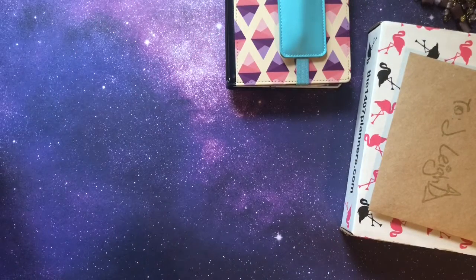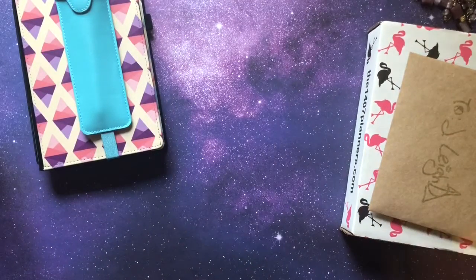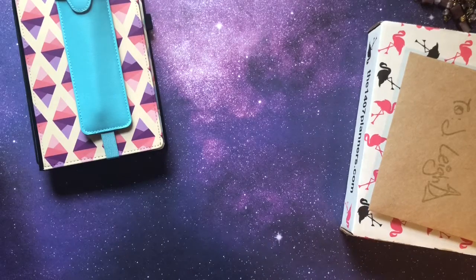Hey everybody, this is Peeves and welcome back to my channel. I haven't been doing a video because I've been really busy this weekend. I went to the Oh Hello meetup up in Grand Rapids, Michigan, and it was put on by Kayla and Alex Bender from Oh Hello Stationery Company. They are amazing.